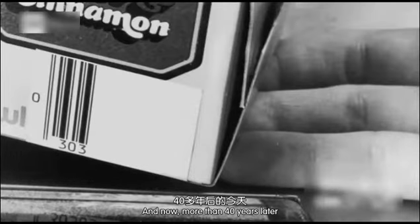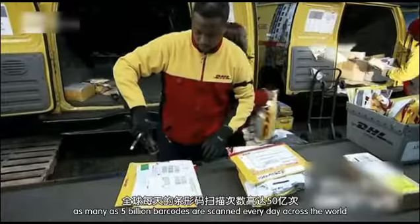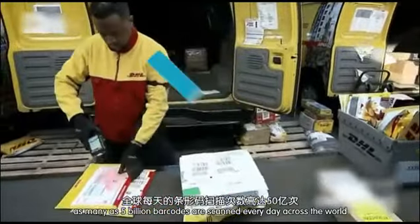And now, more than 40 years later, 5 billion barcodes are scanned every day across the world.